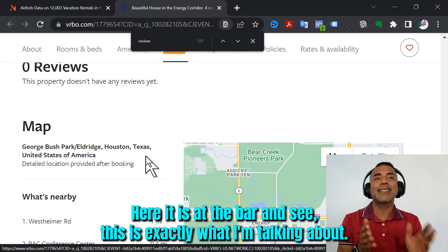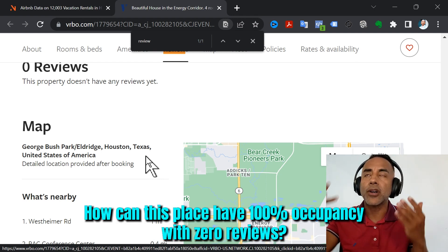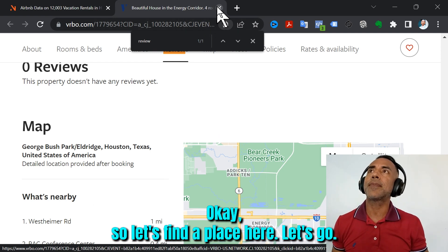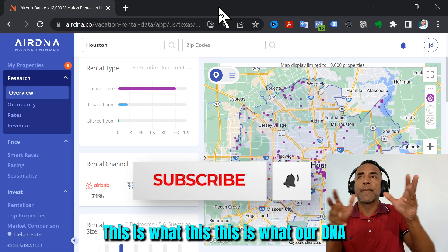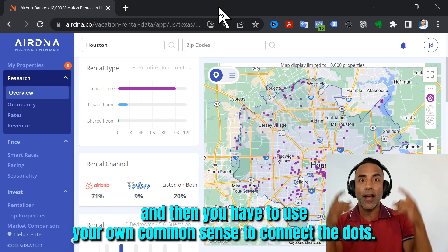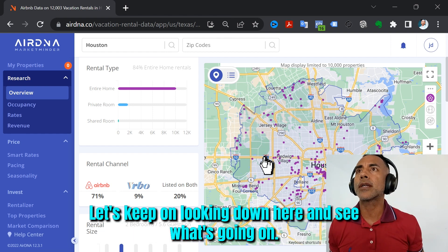Here it is at the bottom. And this is exactly what I'm talking about — how can this place have 100% occupancy with zero reviews? So you have to check. This is what AirDNA is for: research and analysis. You have to use your own common sense to connect the dots.